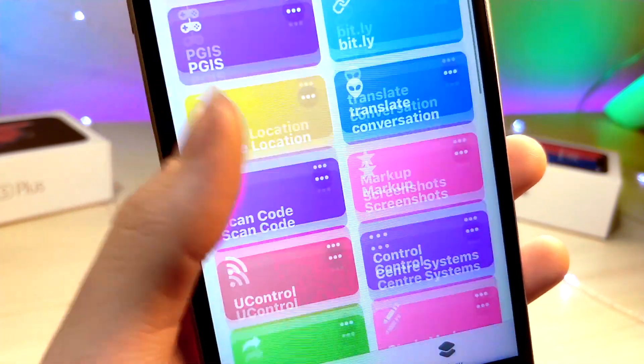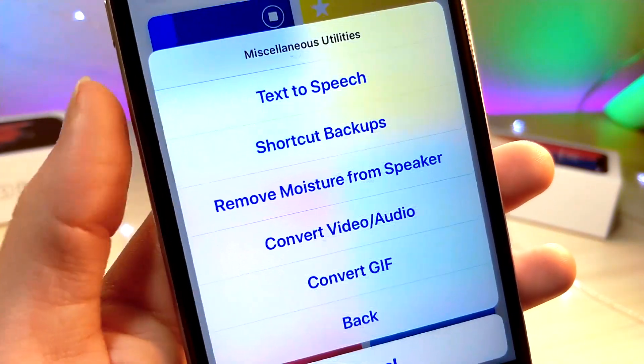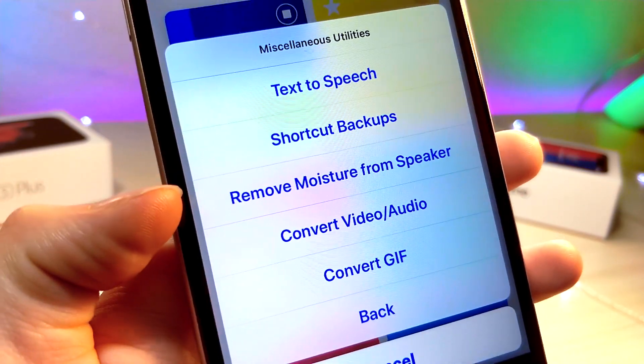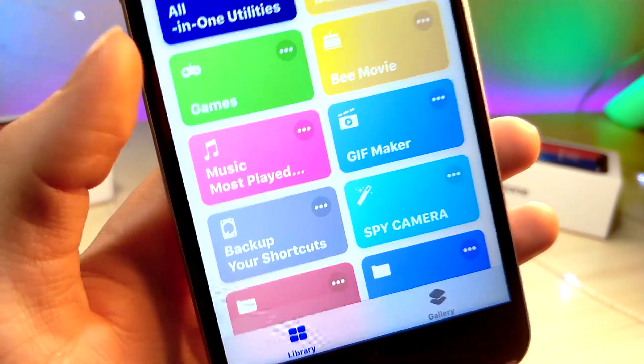I think this is an amazing shortcut — there are so many capabilities. There's another tab called Miscellaneous where you have text-to-speech, you can back up your Siri shortcuts, and you can convert a GIF into a burst photo. And I just dropped my phone. There are so many more features to this shortcut that I really hope you guys check out.